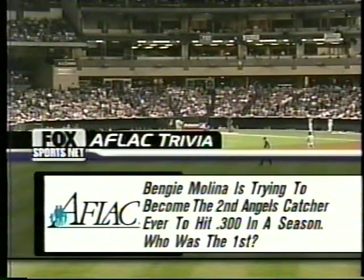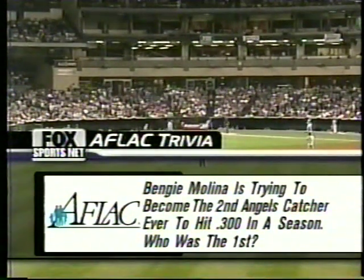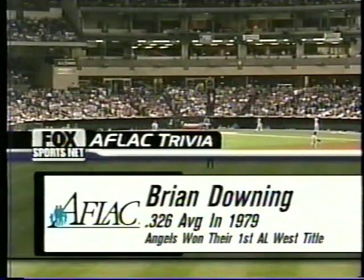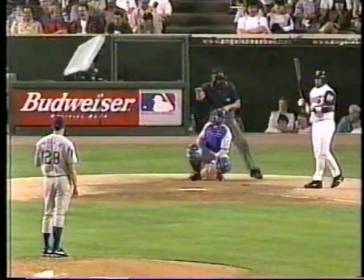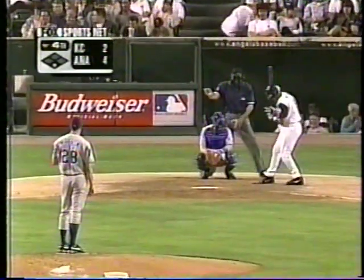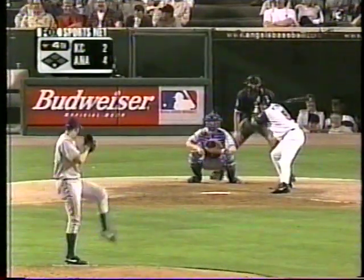Our Aflac trivia question tonight: Benji Molina is trying to become the second Angels catcher ever to hit .300 in a season — who is the first to do it? Brian Downing. There you go — .326. Pretty impressive. Big man — look at those pythons, those arms. He was buff. Brian Downing adorns the 40th anniversary all-time team wall out there. Benji Molina will start things off. 4-2 Angels lead after falling behind 2-0.